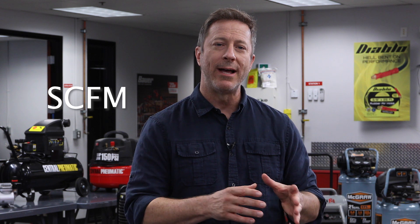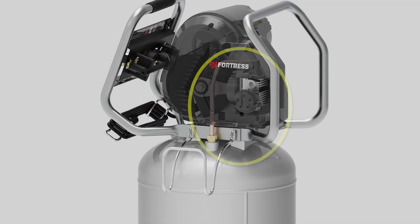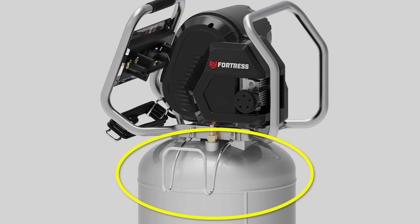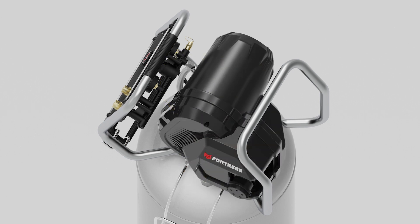The other important consideration is air flow, which is measured in standard cubic feet per minute, or SCFM. The speed the pump can refill the tank, plus the amount of air stored in the tank, combine to create the airflow or CFM that comes out of the tank and powers a tool. A higher SCFM means faster airflow into and out of the tank.